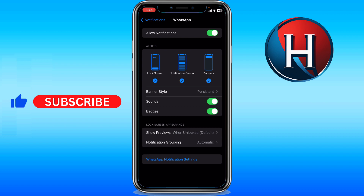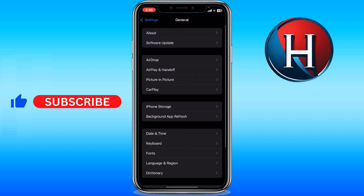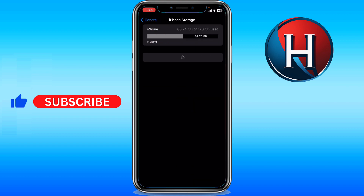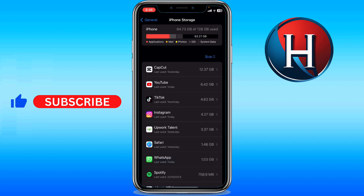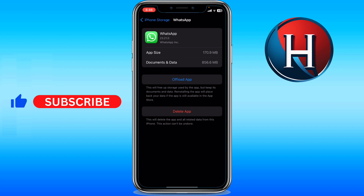If you did all this and it still didn't work and you're still receiving delayed messages, go back to Notification Settings, then go to General and then iPhone Storage. Scroll down until you find WhatsApp. If you're using Android, clear the cache and clear data. If you're using iPhone, delete the app and reinstall it. The issue is likely from the app itself, and reinstalling should fix it.